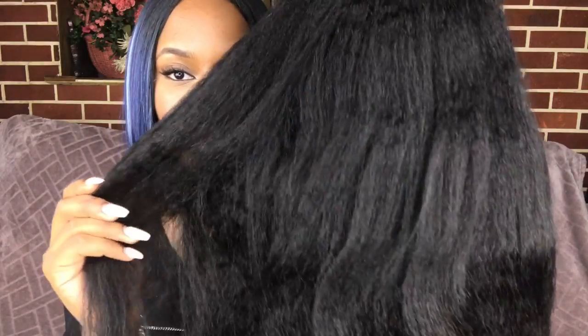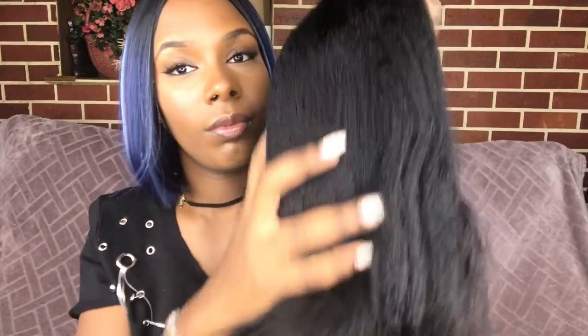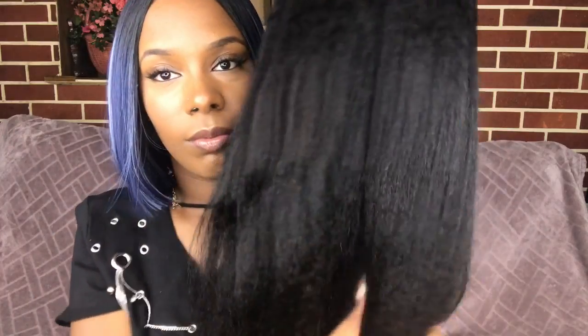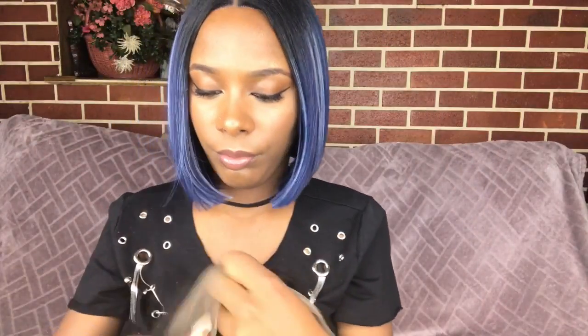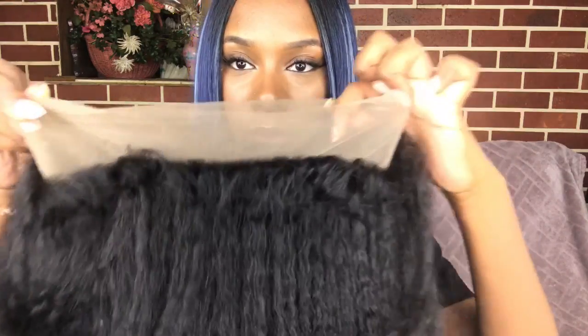Here is the wig straight out of the package. The hair is very very soft — oh my God — and very long. The hair comes with no odor, it smells totally fine. The texture is so nice, you can see all that kinky texture. Even though it's really kinky, it's not dry, it's just really soft and coarse.